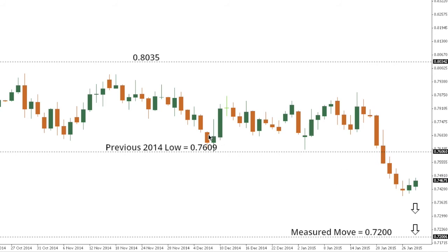Kiwi Dollar. Kiwi has recently broken down below previous 2014 support at 76.09, with the move exposing a measured move down towards 72. Look for any corrective rallies to now be very well capped ahead of that previous 76.09 support, in favor of a bearish resumption.